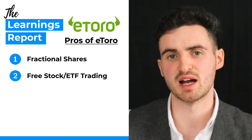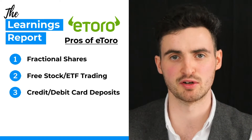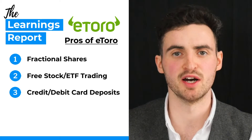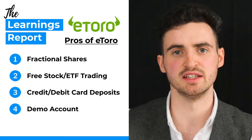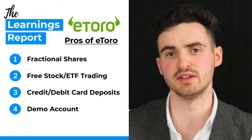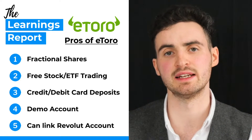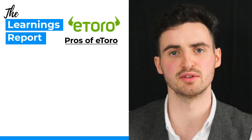The third pro is that you can link and fund your account using a bank or credit card, avoiding the need to set up a bank transfer as you might with DeGiro. The fourth pro is that you can set up a demo account on eToro which gives you $100,000 of fake money to play around with, so you can get familiar with the platform before investing real money.